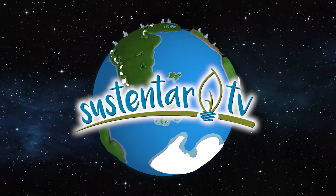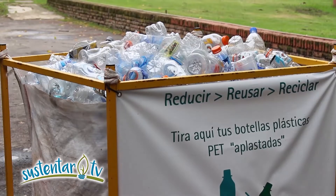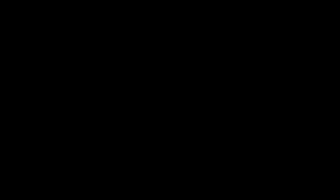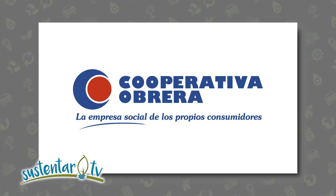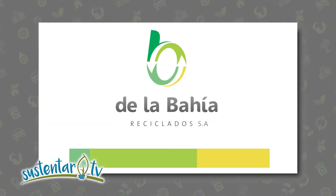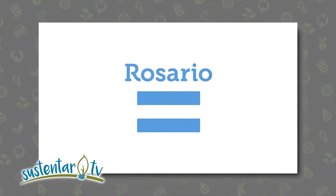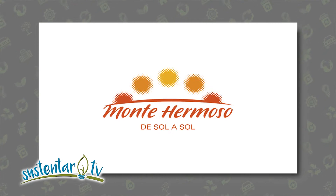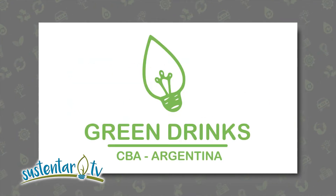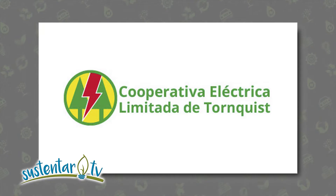Sustentar agradece a quienes nos acompañan día a día a seguir promoviendo las buenas prácticas ambientales, desde la educación, la salud, desde el trabajo cotidiano y las acciones concretas. Gracias a Cooperativa Obrera, Obrasur, IPES, de la Bahía Reciclados, Suterí, Municipalidad de Rosario, Municipalidad de Montehermoso, Edes, Bahía Ambiental Zapem, Green Drinks Córdoba, Cooperativa Eléctrica de Torquinst.